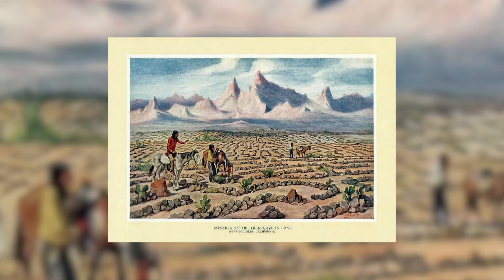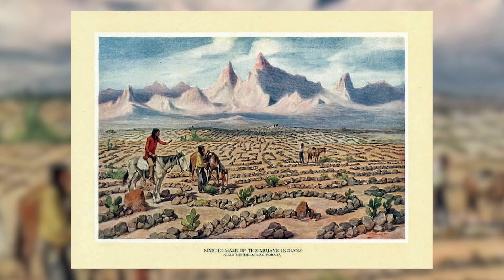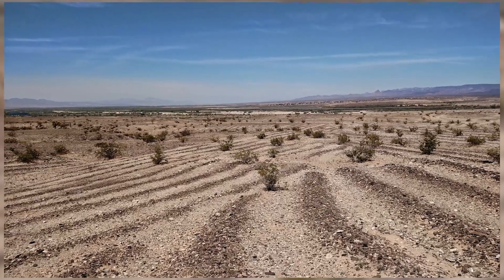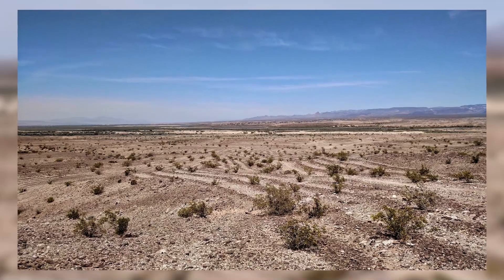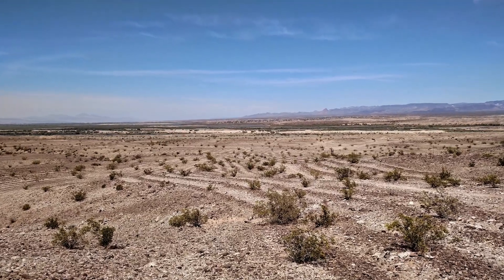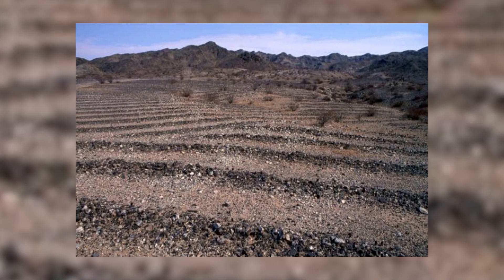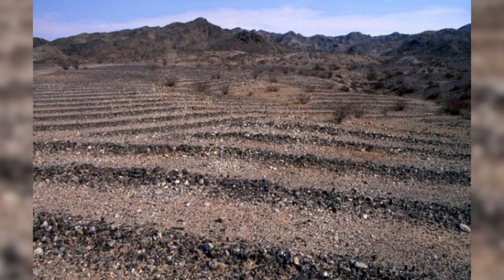Regardless of why it was created, the magnitude and magnificence of this geoglyph can't be disputed. How long it will be able to withstand the elements is unknown, and how it has for approximately 600 years is also unknown. What is known is the long-standing belief in its power and correlation with souls of the dead. Many people have pilgrimaged to this site in hopes of spiritual relief, inspiring theories of alien involvement in the creation of the maze and its effect on a person being alien technology.